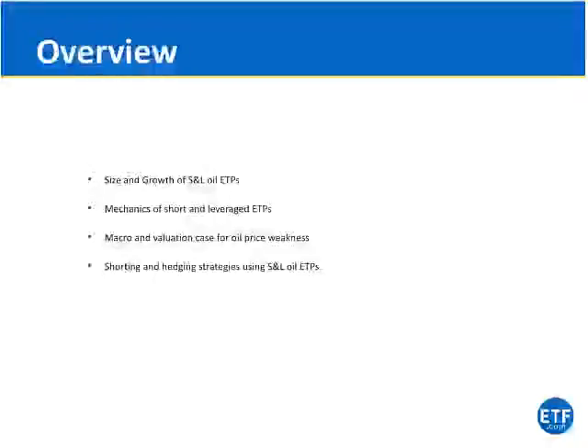Hello everybody. Thank you very much for attending this afternoon's webinar on how to profit from the falling oil price using short-term Leverage Oil ETPs.